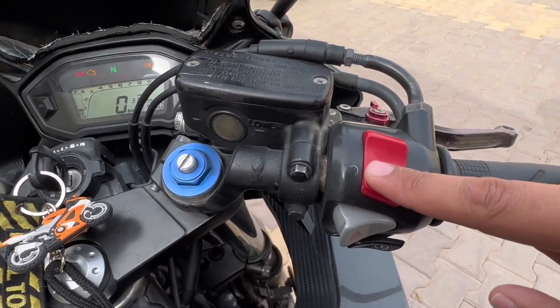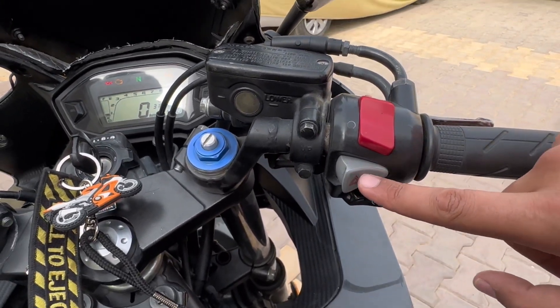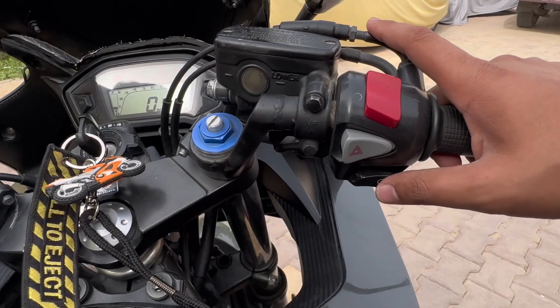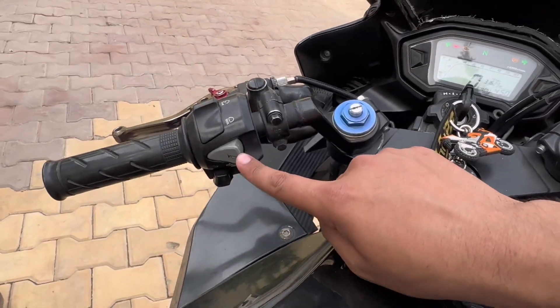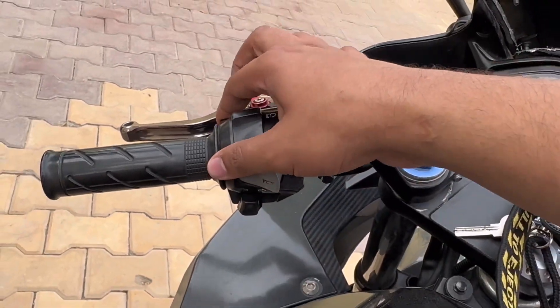The bike has all the basic stuff like the kill switch, hazard lights, and self-start switch. And on the left side there's the horn, high and low beam, pass button, and the indicator switch.